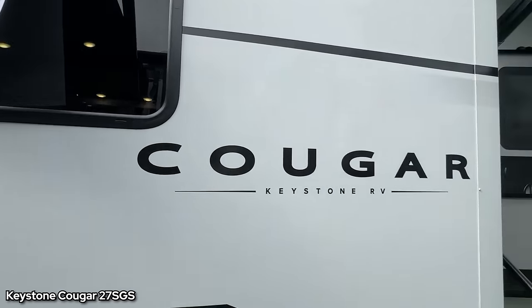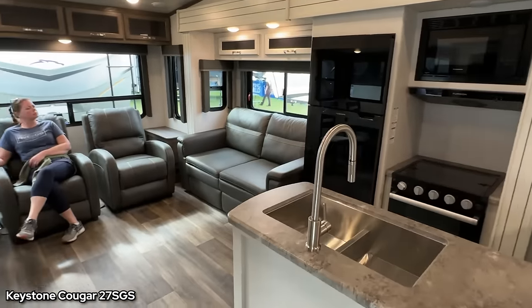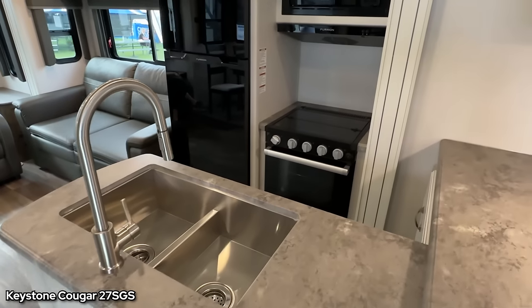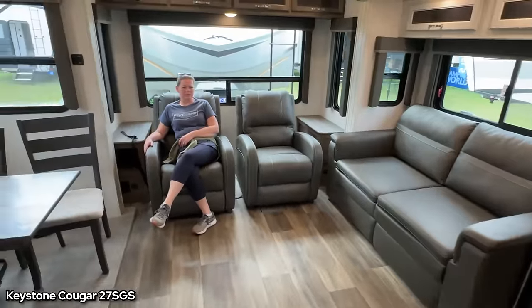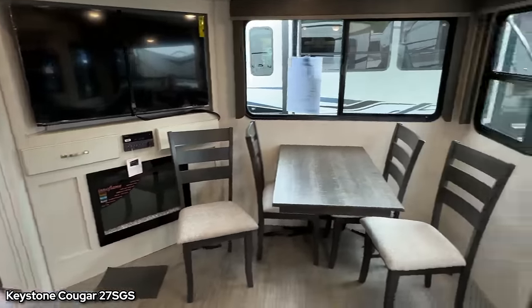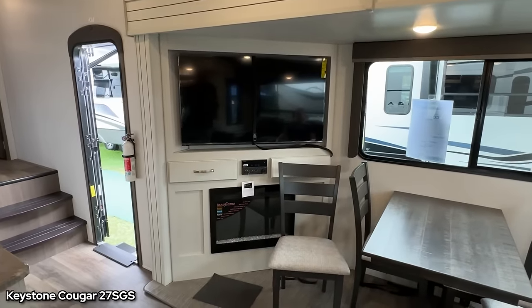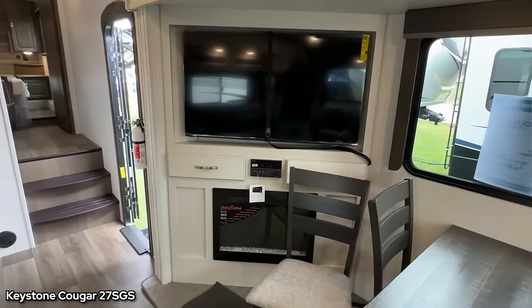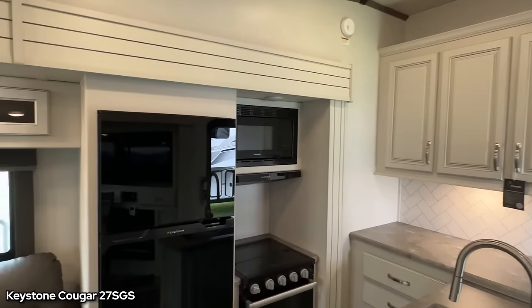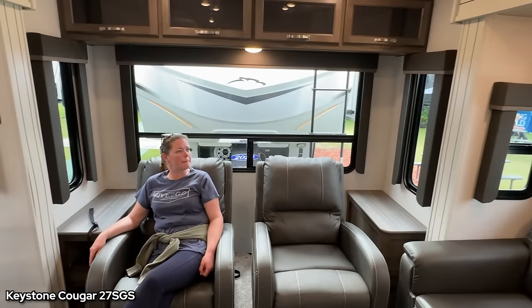This one is the Cougar 27 SGS. We popped in here and we both really like this living room. It's obviously a couple's trailer because there's just a bedroom up front. It's a nice little galley-style kitchen, then a couch and some chairs and a dining area. There's a TV that's not in the best location but it pops out and swivels. Lots of windows — I like that tall window right there.